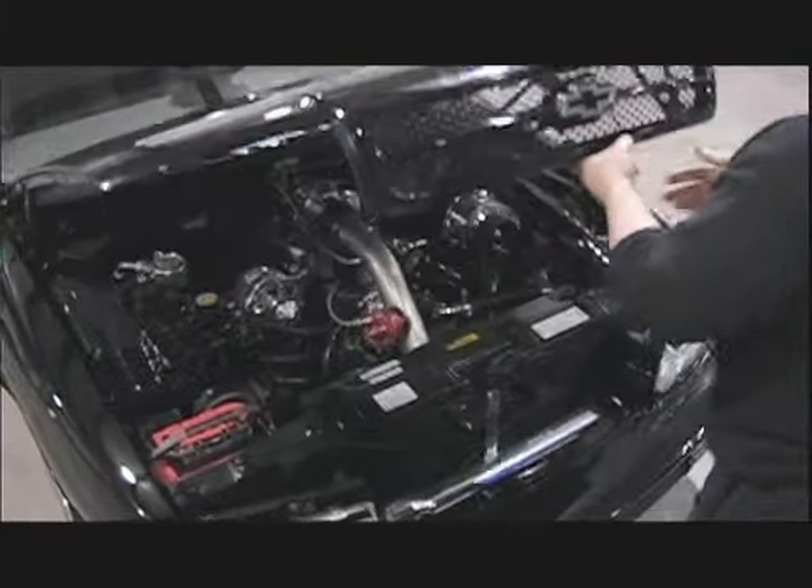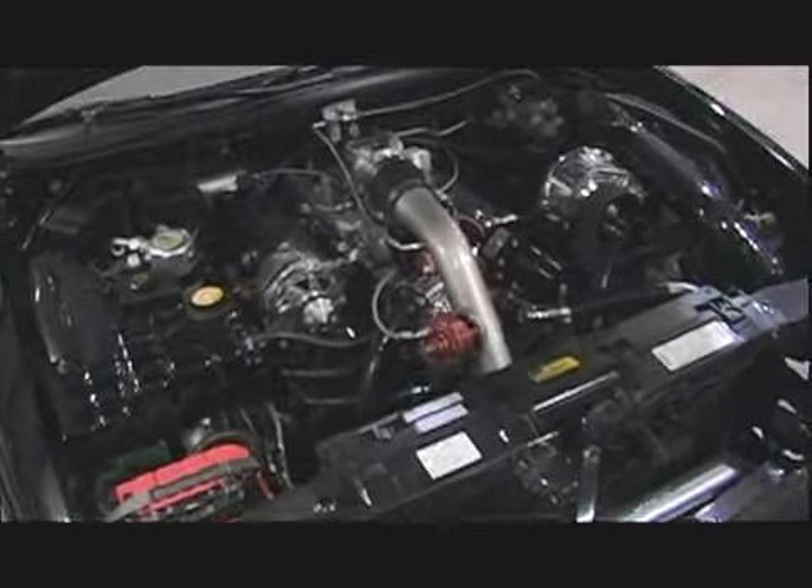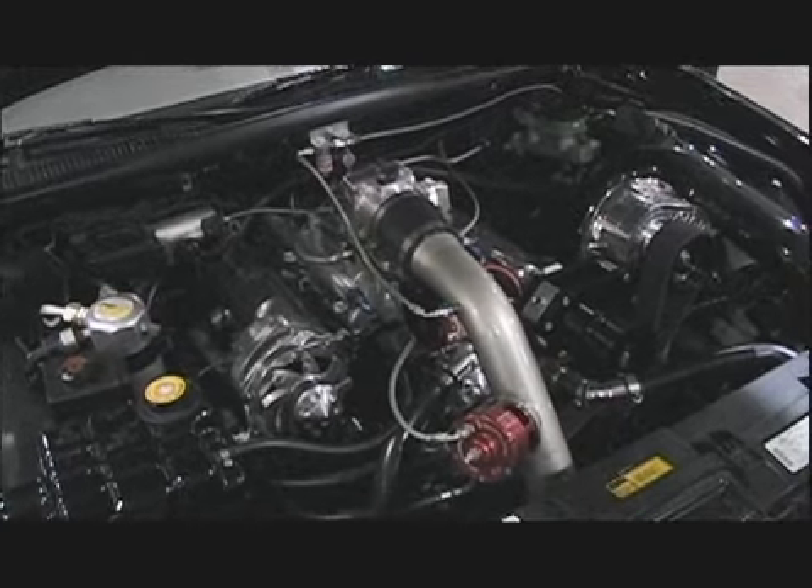Whenever we have this car at a show or at a race track, it never has less than 30 people standing around it. Everybody just loves the car. There's something about a big car with a nice engine that goes fast — people just like to see it. It's always a crowd pleaser.